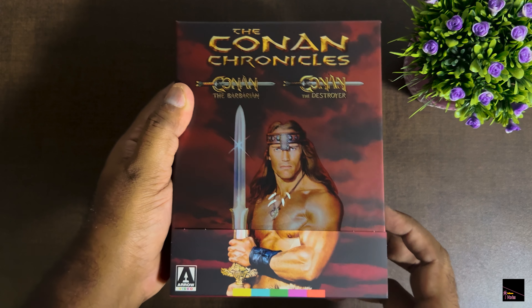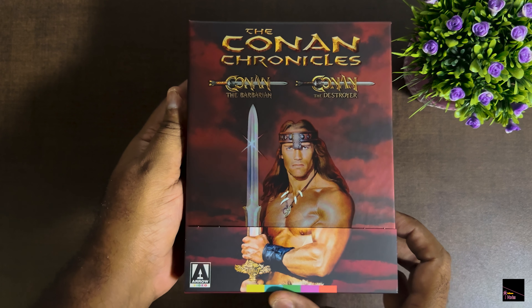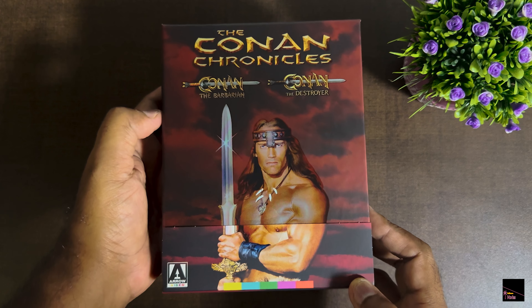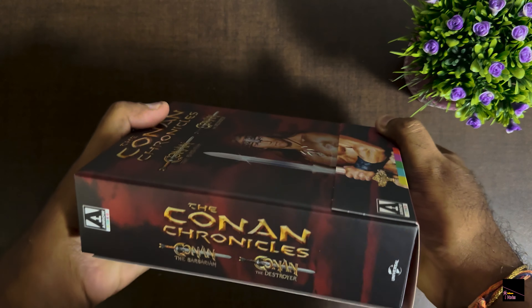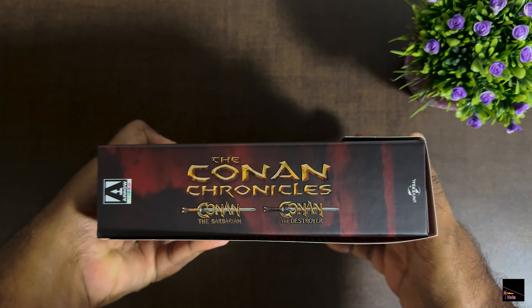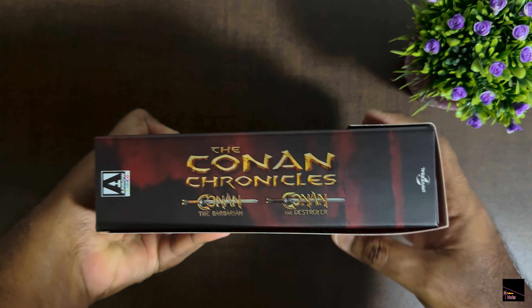Okay, let's look in detail. The Conan Chronicles box set is in great shape — it has some heaviness to it, hard box, no damage at the corners, and it comes with this cool 4K HDR silver sticker that catches your eye.